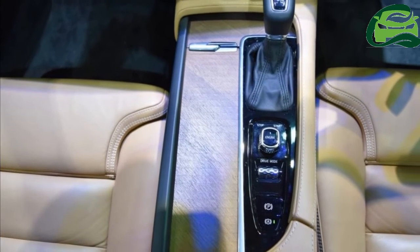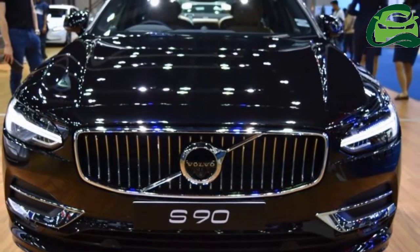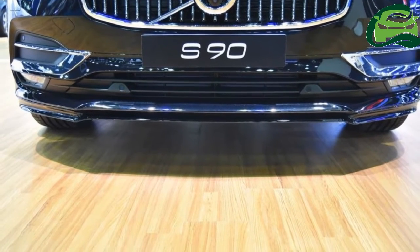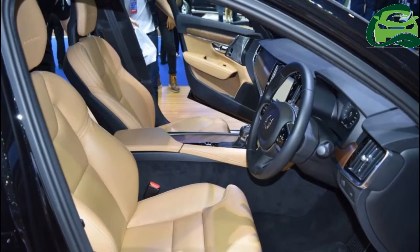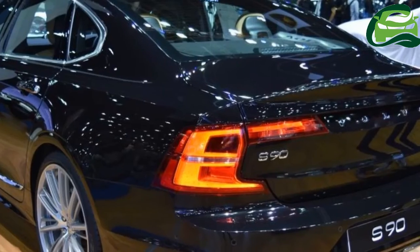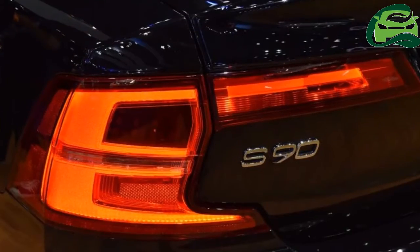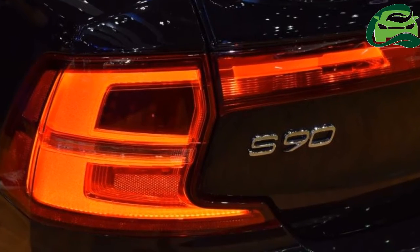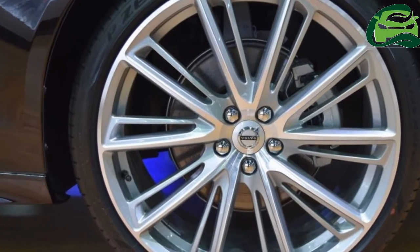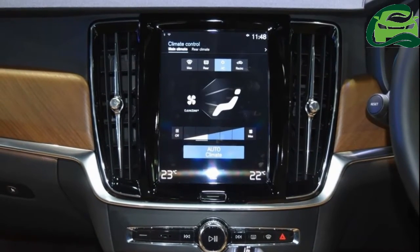The GD4204T14 2.0-litre twin-turbo four-cylinder unit develops 140 kW at 4,250 rpm and 400 Nm of torque between 1,750 rpm and 2,500 rpm. Power is sent to the front wheels via an eight-speed automatic transmission.